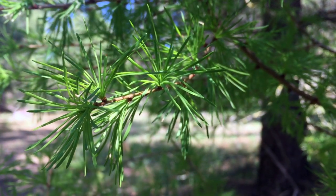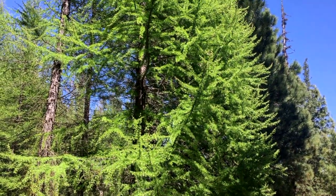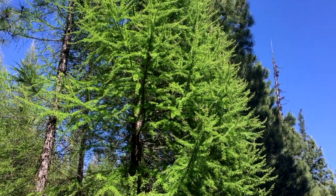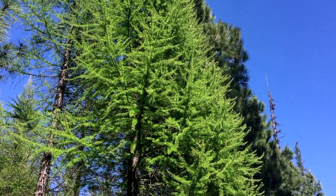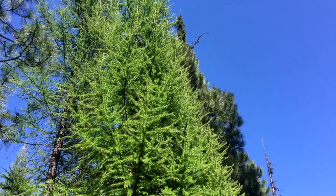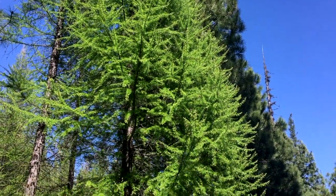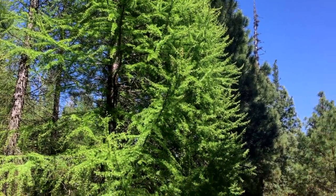Here is a western larch. You can see that it has vivid green needles since it is a deciduous conifer and its needles are growing back right now. They're very bright and fresh compared to the rest of the trees in the forest.